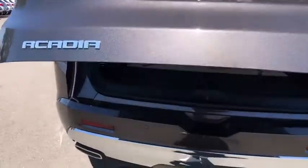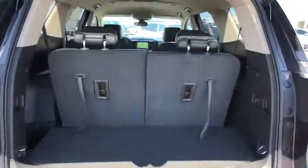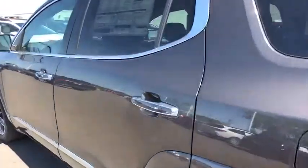Anti-lock braking system, power liftgate, keyless entry, steering wheel audio controls, power passenger seat, remote engine start, navigation system, lane departure warning, backup camera, tow hitch, Bluetooth.